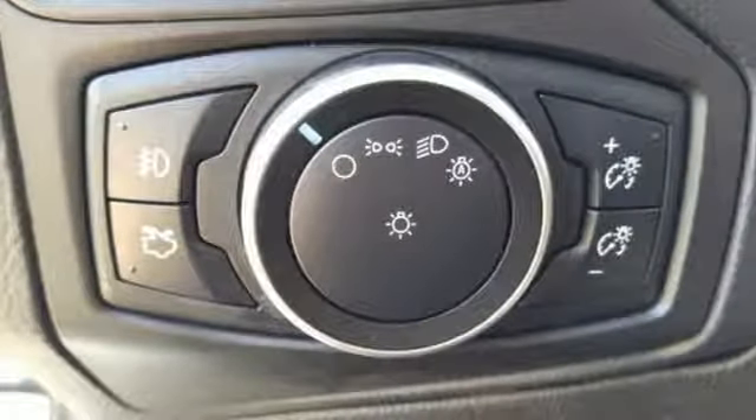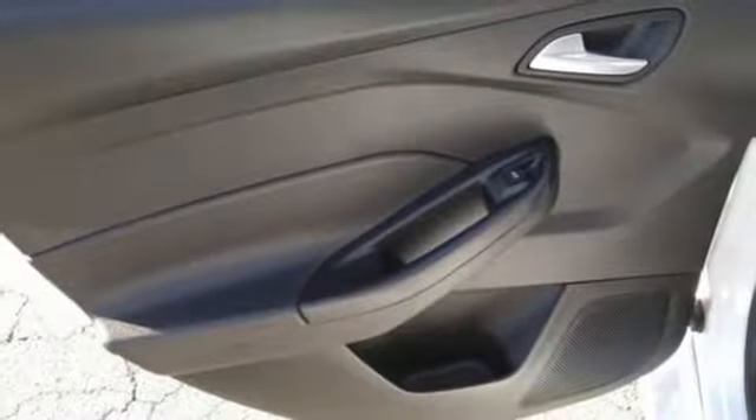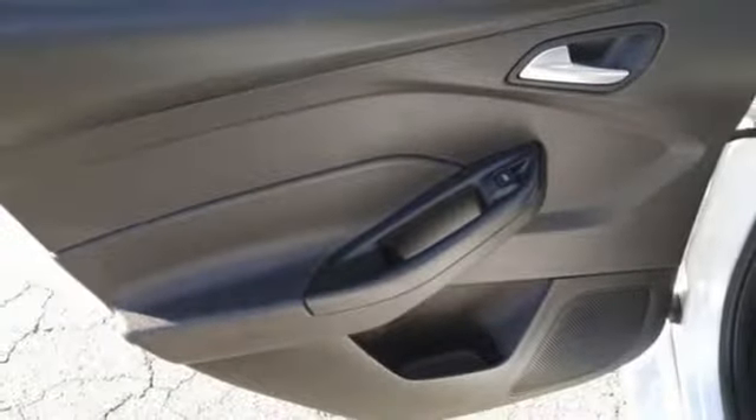In-line four-cylinder engine, active grille shutters, gas pressurized shocks, and external memory control.